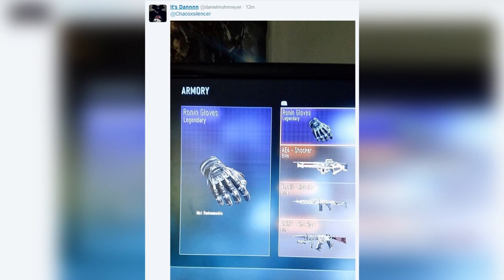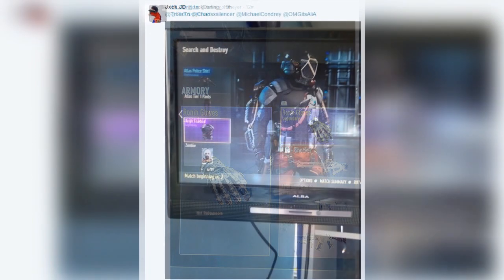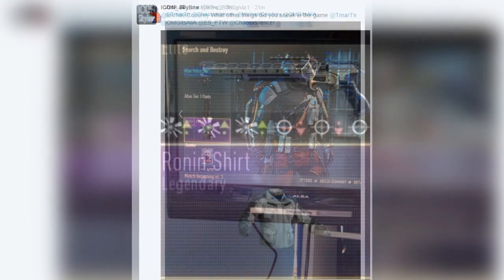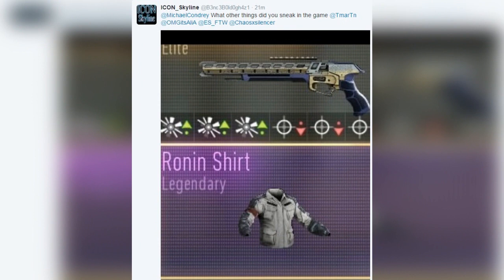I've got tons of pictures as you can see, so go for it. Let me know — I want to see the first person to tweet me a complete Ronin legendary gear set on their operator. That would be pretty cool to see. I'll definitely retweet and show it, put it on my Instagram for you if you can actually get the entire set.